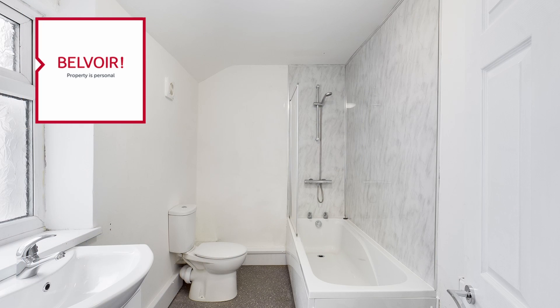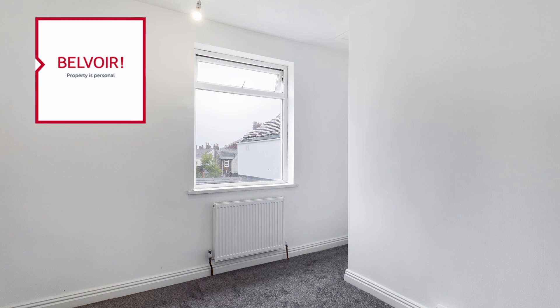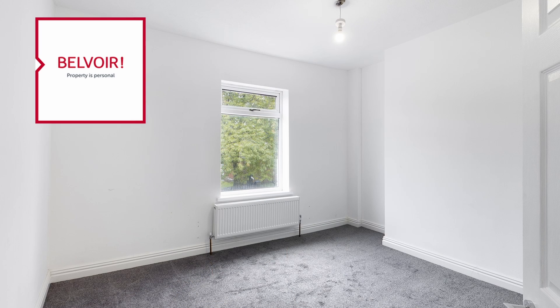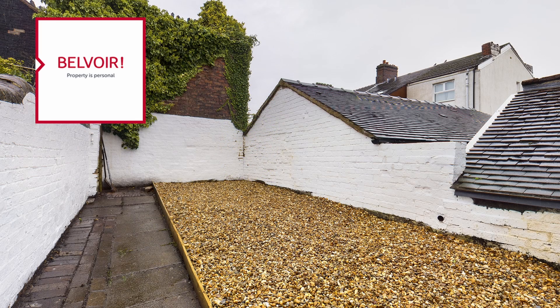The property has a lounge area, kitchen, and two bedrooms. It has a brand new kitchen, brand new bathroom, new flooring throughout, new internal doors, and a new roof at the back.